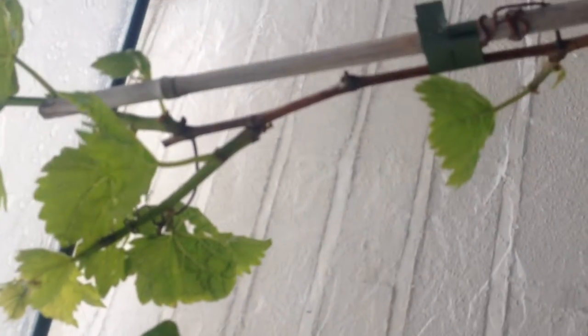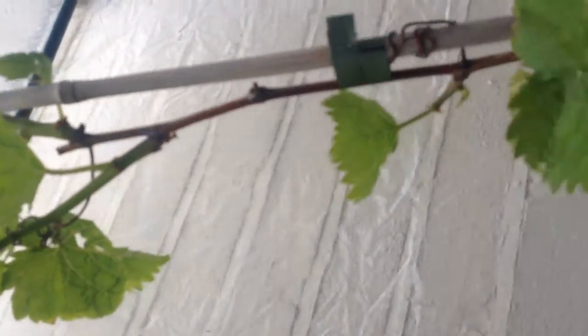That's a Seville Blanc, and this one's a Muscat Bleu — there, you can see there. Yeah, put those in the ground.